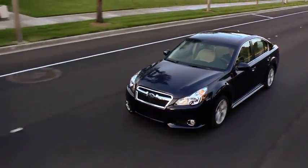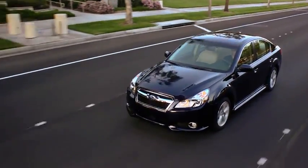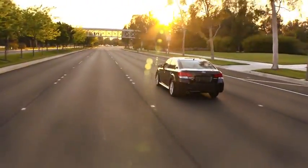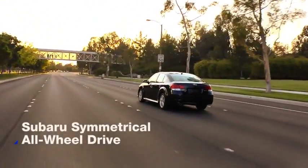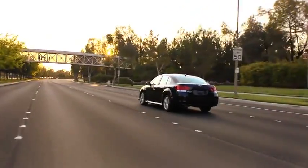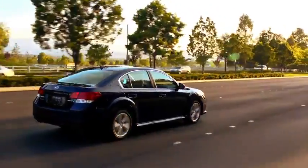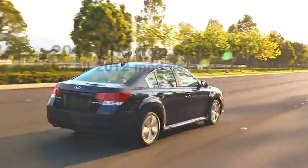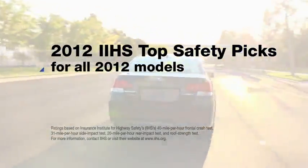You can count on a Subaru to protect those you love, because we build them to protect those we love — our owners. We've spent the last 40 years perfecting Subaru Symmetrical All-Wheel Drive for better control to help you avoid trouble, and we build in systems like the ring-shaped reinforcement frame for crash protection. It's why Subaru wins top safety awards year after year.